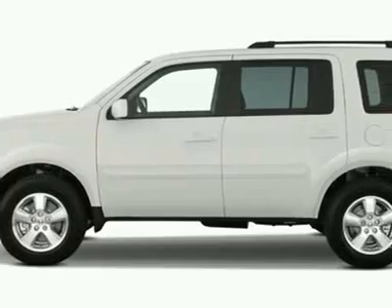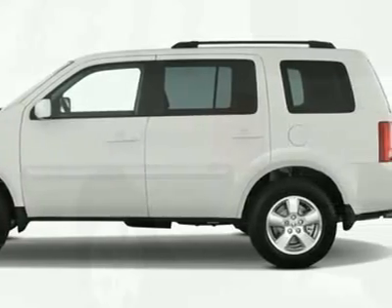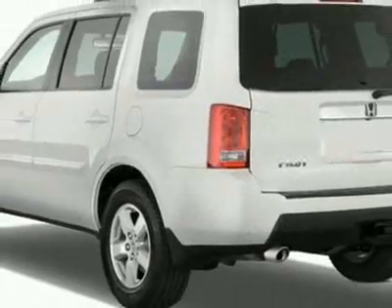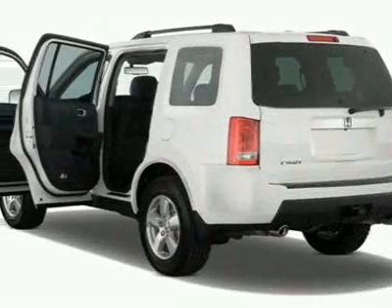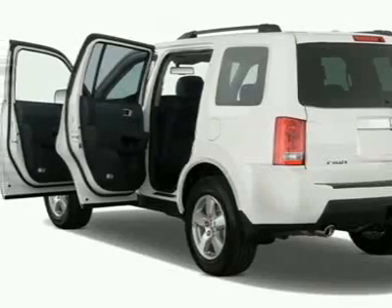This vehicle gets 17 miles per gallon in the city and 23 on the highway. This Pilot boasts a 3.5 liter engine and has a 5-speed automatic transmission.